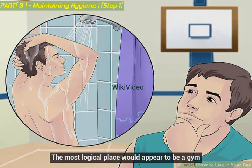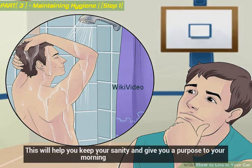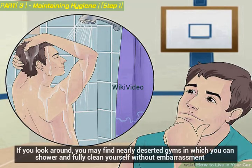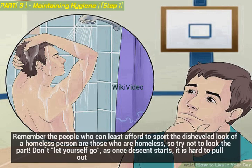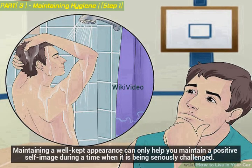The most logical place to shower would appear to be a gym. This will help you keep your sanity and give you a purpose to your morning. Don't settle for the first gym you find — if you look around you may find nearly deserted gyms where you can shower and fully clean yourself without embarrassment. Remember, the people who can least afford to sport the disheveled look of a homeless person are those who are homeless, so try not to look the part. Don't let yourself go, as once descent starts it is hard to pull out. Maintaining a well-kept appearance can only help you maintain a positive self-image during a time when it is being seriously challenged.